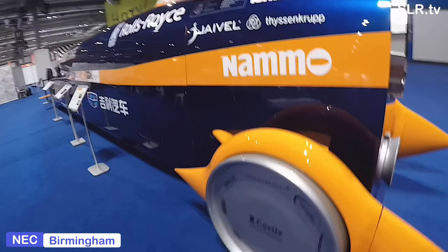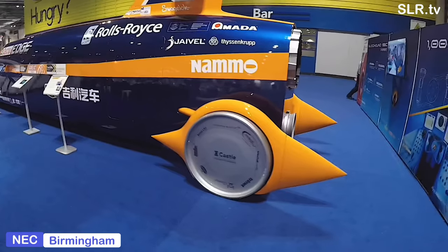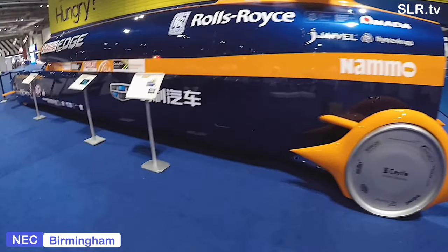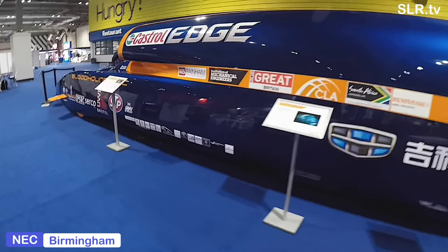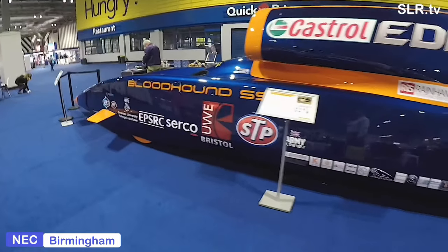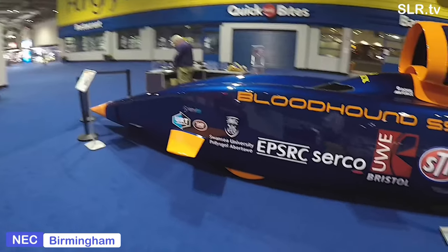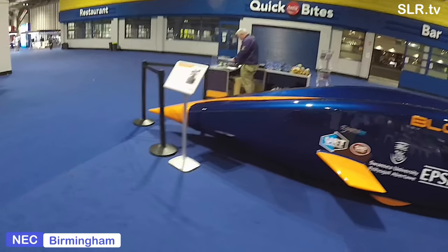Fun facts time. The Bloodhound SSC has a curb weight of 6,422 kilograms with fuel. The car did low speed tests of up to 200 miles per hour in October 2017 at Newquay Airport. The car has four 35-inch or 90 cm diameter wheels weighing 95 kilograms, forged from an aircraft-grade aluminium zinc alloy. They were designed to spin at up to 10,200 revs per minute and resist centrifugal forces of up to 50,000 g at the rim.